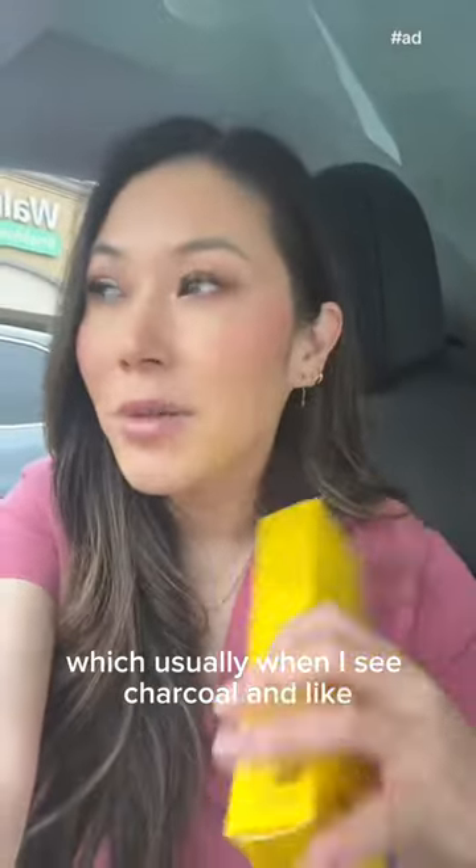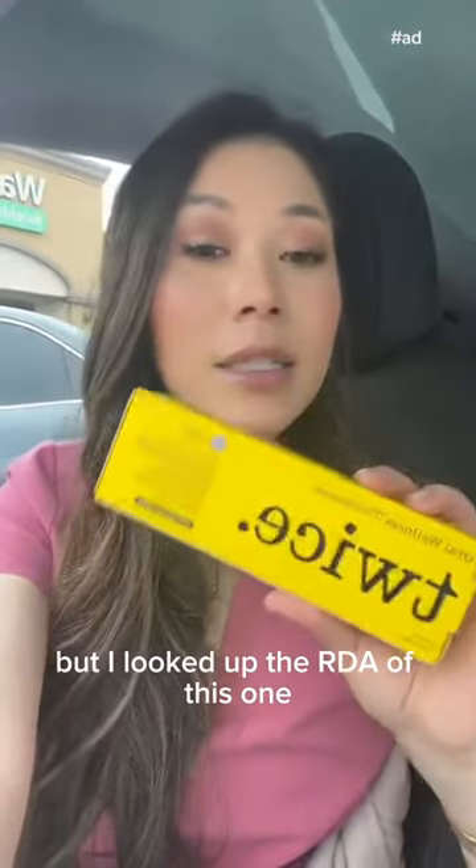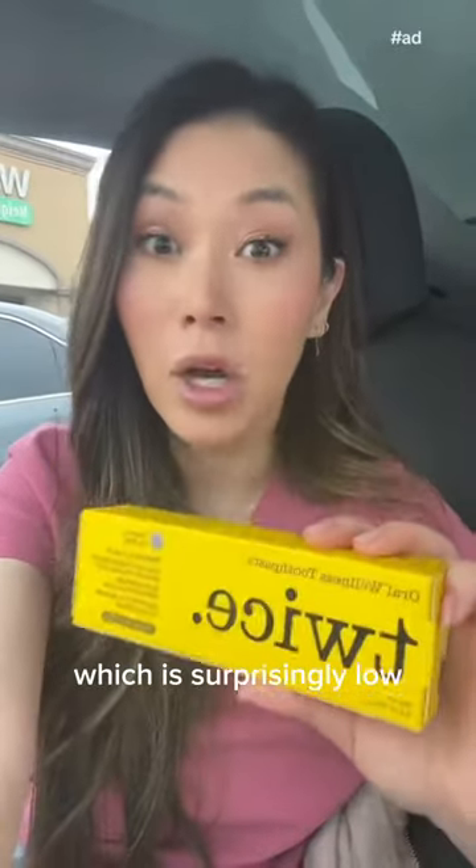Usually when I see charcoal I'm like, stay away, because it can be really abrasive. But I looked up the RDA of this one — it's actually an 87, which is surprisingly low. So no issues with the abrasivity here.